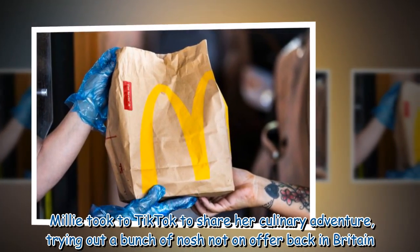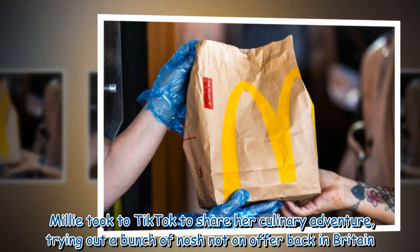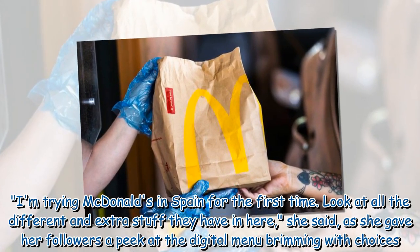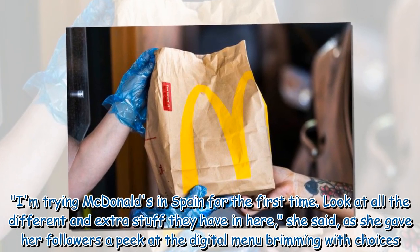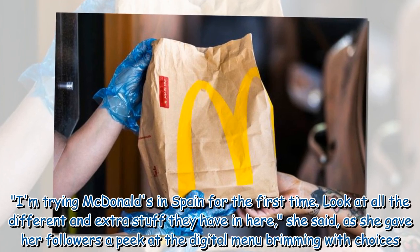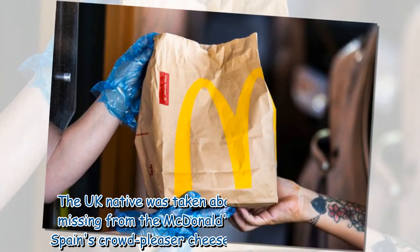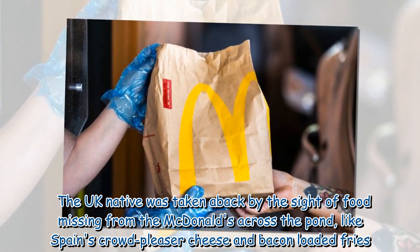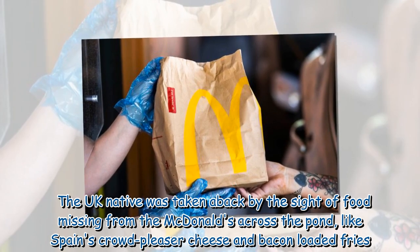Millie took to TikTok to share her culinary adventure, trying out a bunch of nosh not on offer back in Britain. 'Trying McDonald's in Spain for the first time — look at all the different and extra stuff they have in here,' she said, giving her followers a peek at the digital menu. She was taken aback by items missing from UK McDonald's, like Spain's crowd-pleaser cheese and bacon loaded fries.